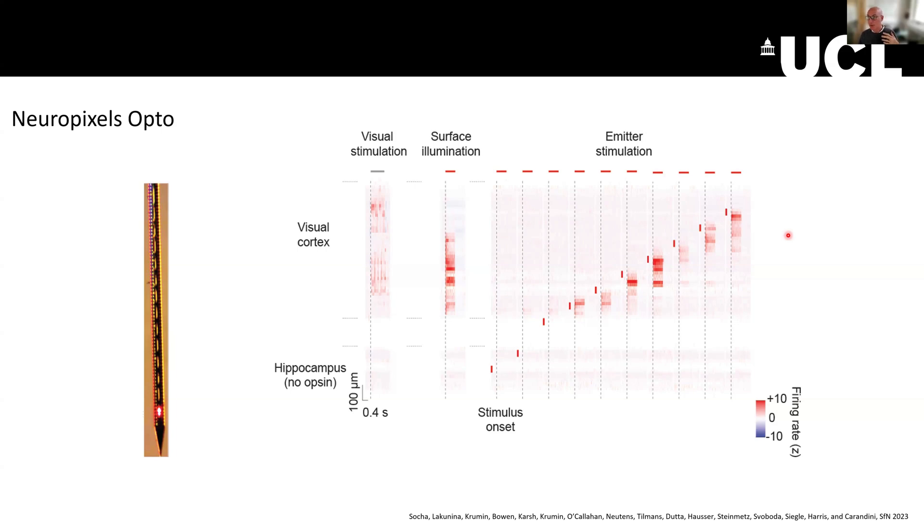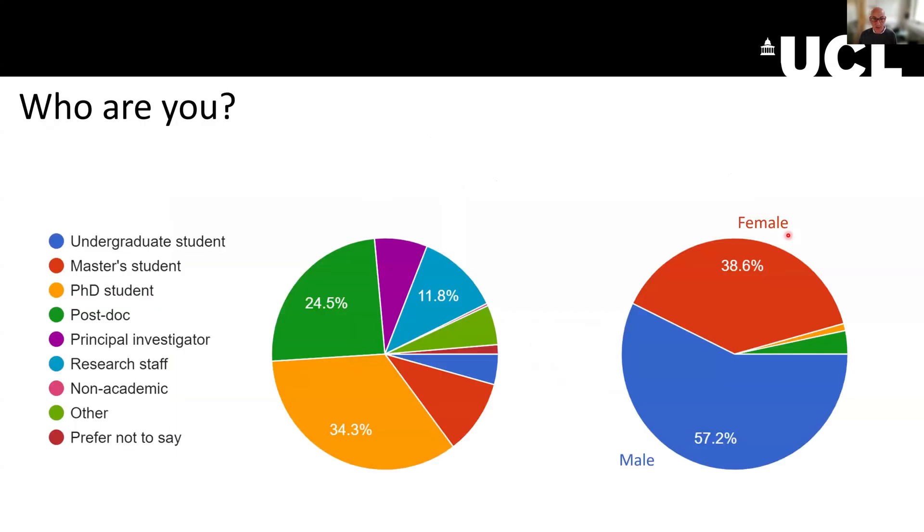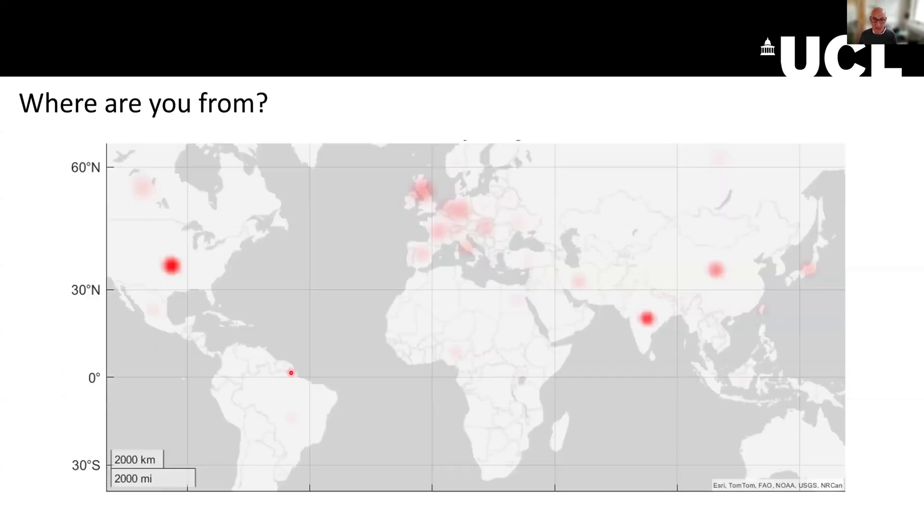Now I'll briefly talk about who you are joining this course. You are mostly PhD students. You're slightly more male than female. You come from a bunch of places — the US, a lot of Europe, and other places including India, China, and Japan. Unfortunately, none of you come from below the equator, and it would be great if one day we had an even more diverse group of people here.